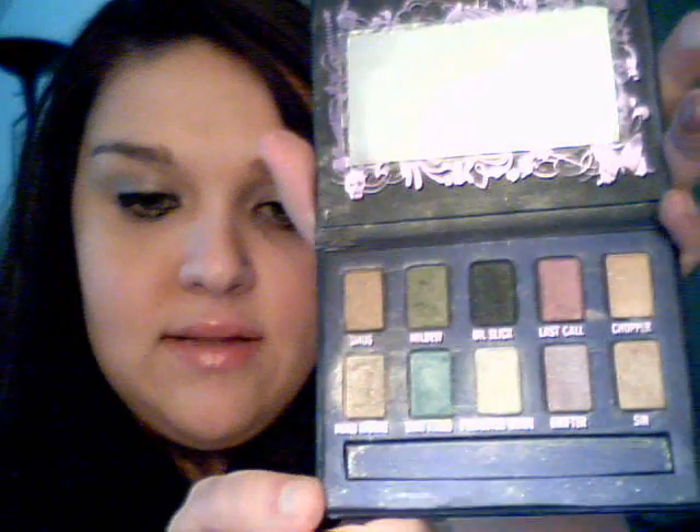This is Grifter. This is Shattered. My camera is just not loving me right now. And then Last Call — it's a reddish color. So that was just kind of like sweeping the pan. Because they are so pigmented, they do go a long way. So while these look like they're really small pans, you're thinking, oh, that's really not that much — but these you could probably use 30 times, I would say, maybe more. But those are some of the colors, as you can see on my fingers.